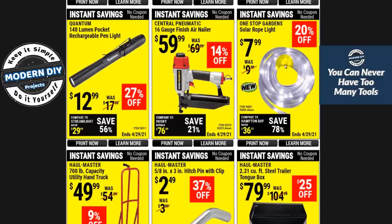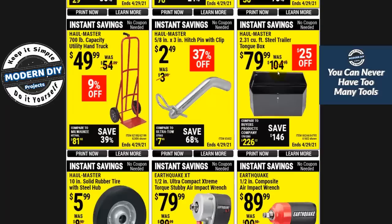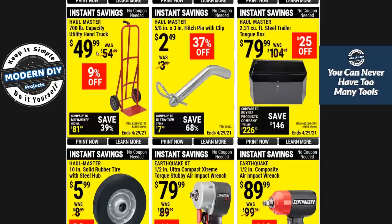Here you have the solar rope light for $7.99 — not too bad. I have one of these and I tie it around my palm tree for Christmas. It's weather resistant, very easy to use — it's just a rope, lights up very nicely. You can also use it to light up the edge of a walkway or driveway, very convenient, and being a rope design you don't have individual bulbs to worry about. Here you have one of the hand trucks for $49. These used to be $39 — now they're $49. Everything keeps going up.